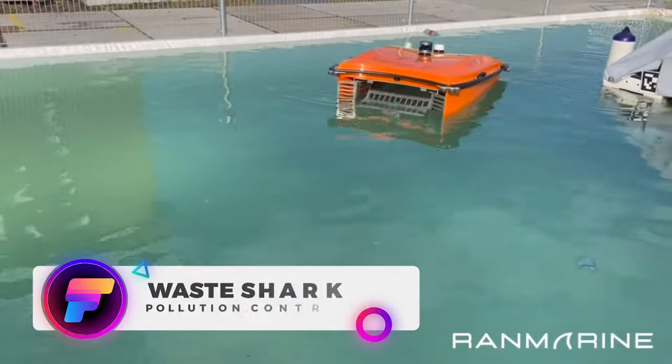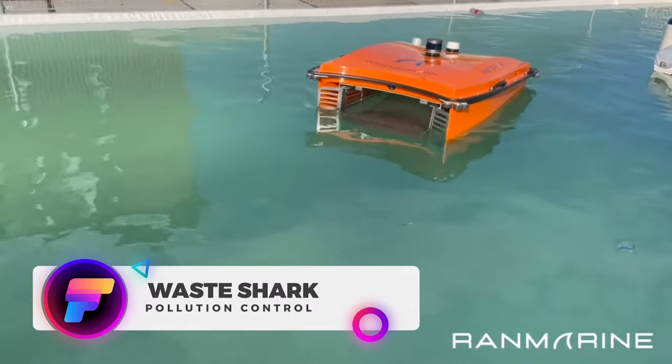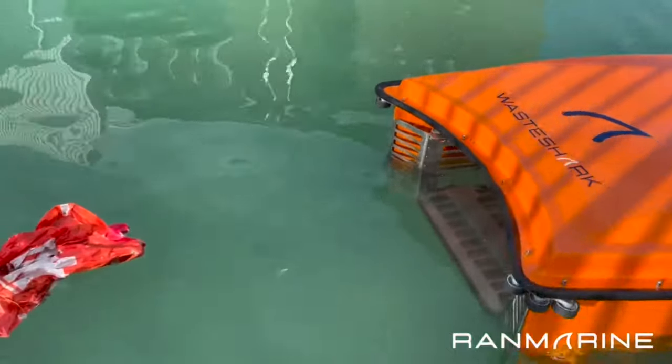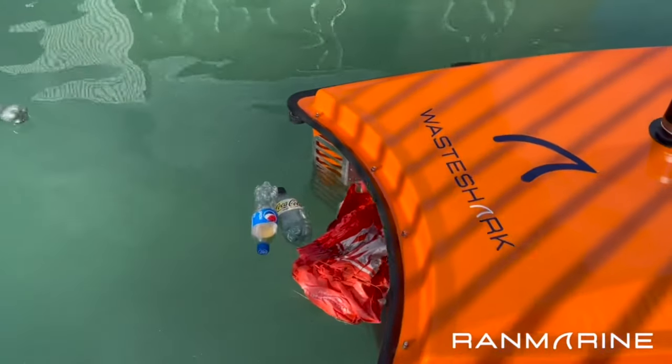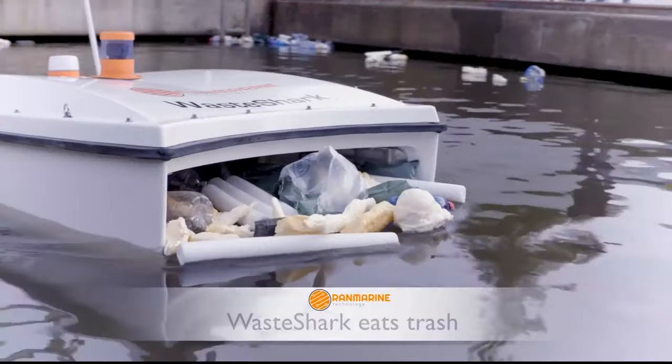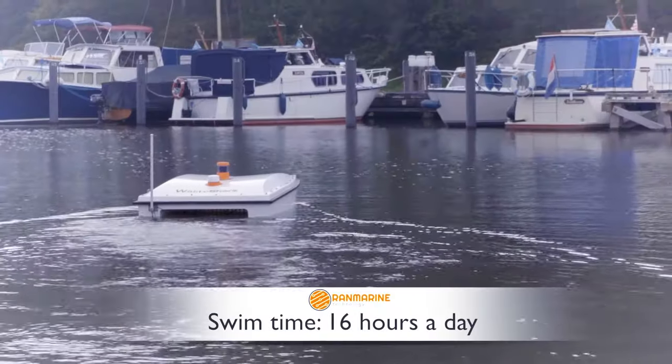Ranmarine's Waste Shark is an autonomous marine vessel built to tackle water pollution. Its chief mission is to eradicate undesirable substances, such as litter and algae, from inland and coastal-adjacent waters, all the while gathering crucial data on water quality.